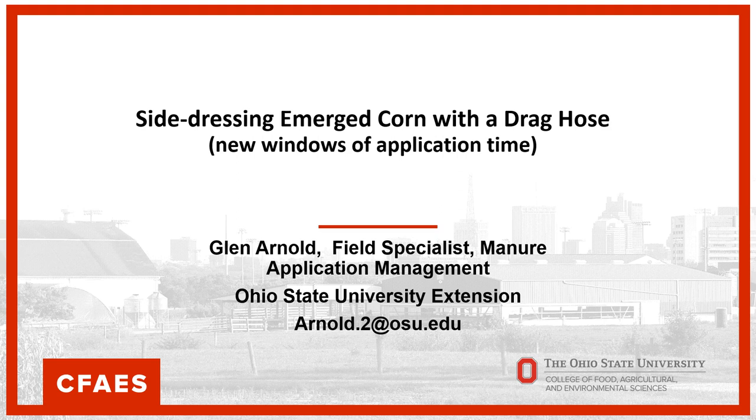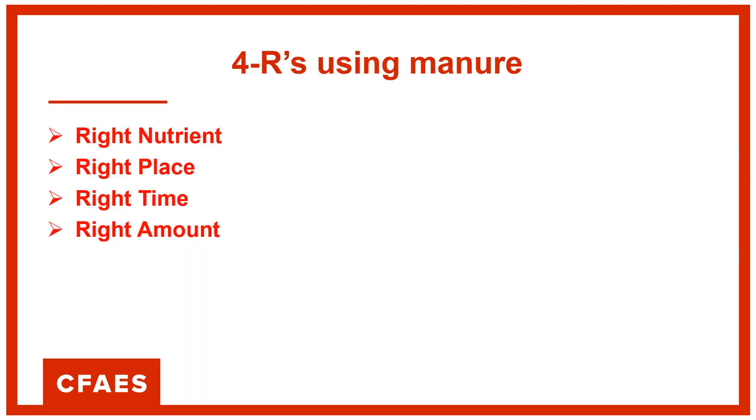Good morning. I'm Glenn Arnold, a field specialist in manure application management with the Ohio State University Extension. We're going to spend time today talking about side dressing emerged corn with a drag hose — a new window of application time. We're trying to go the same place with manure that we're encouraging commercial fertilizer people to go: to use the product at the right place, at the right time, and in the right amount.